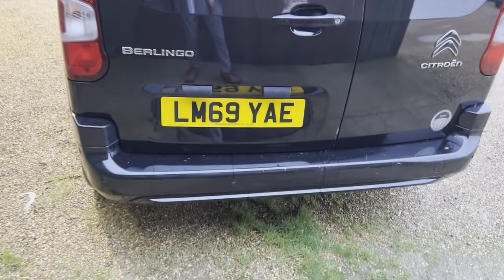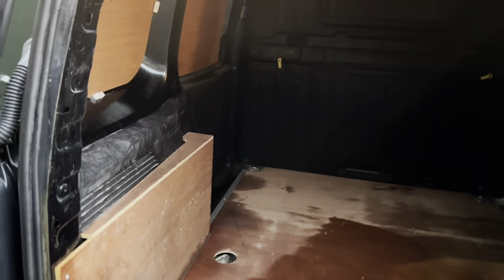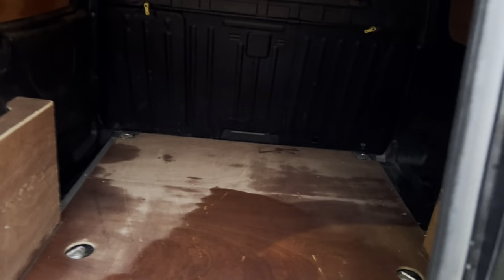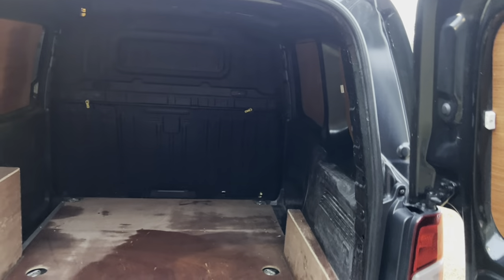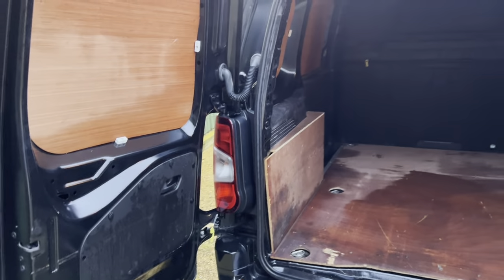Taking you around to the back — great condition on the back as well. It's got a rear-view camera for reversing, which is a lot easier, especially in a van when you can't just look out the back window. Very clean and tidy from this angle. Both doors open really smoothly, and it's very handy to have the dual opening doors, especially when loading from the back.